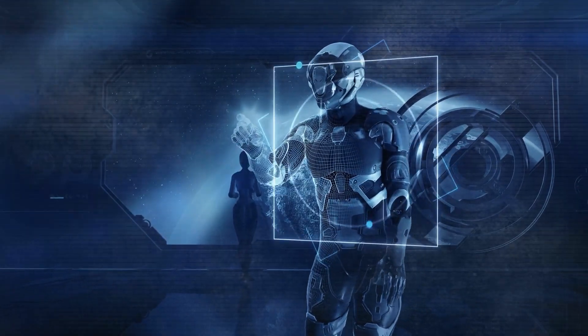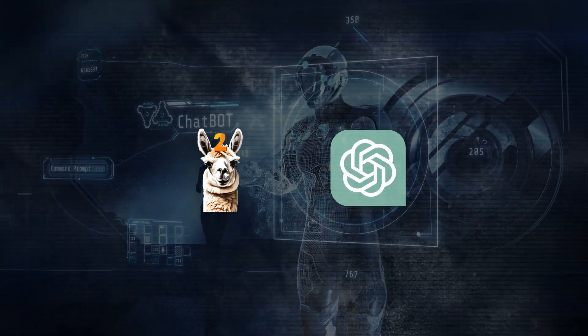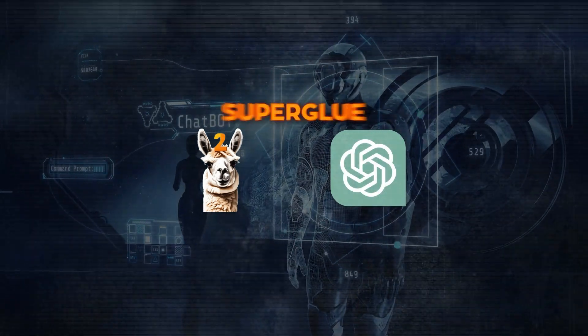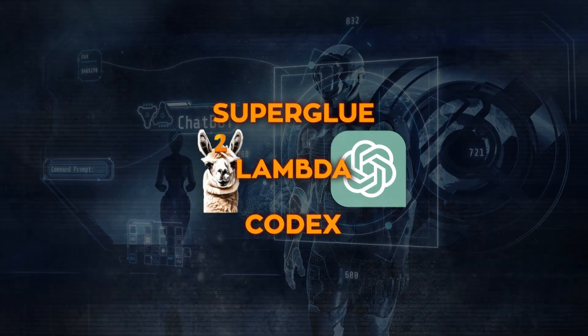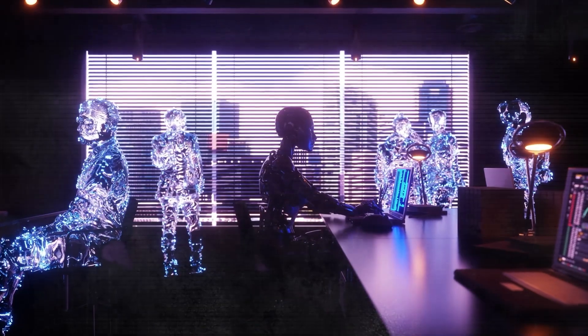In fact, it beats other big names like Meta Llama2 and OpenAI GPT-3.5 in many key benchmarks, like SuperGLUE, LAMBADA, and Codex. It's also impressive in handling different languages and following instructions accurately.